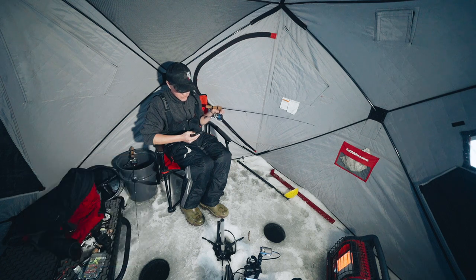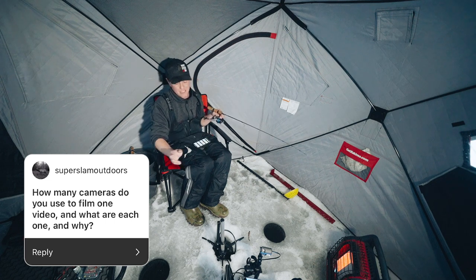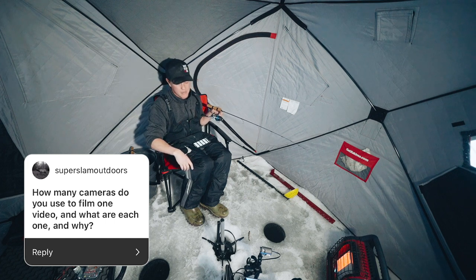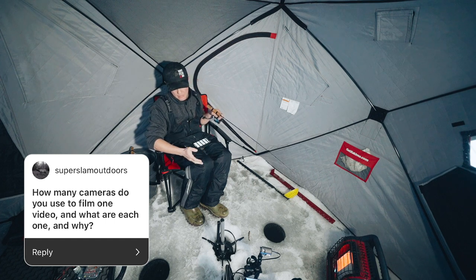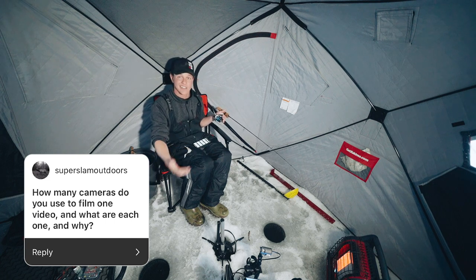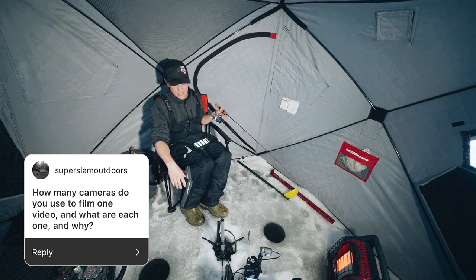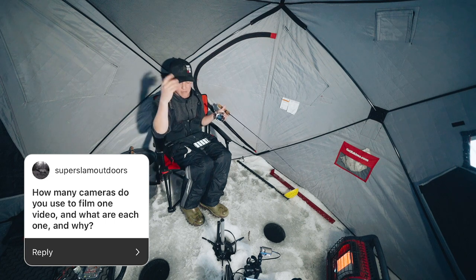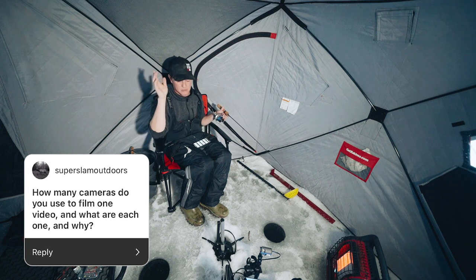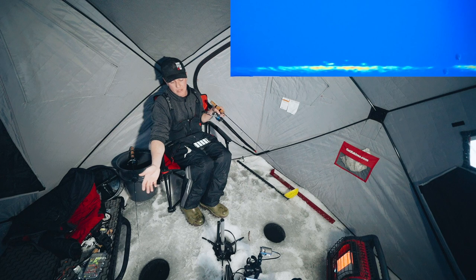Super Slam Outdoors asks how many cameras I use to film one video. In this scenario, super basic: I have a Sony a7 III with a Rode VideoMic Pro Plus on a tripod, and a GoPro Hero 7 on a grip mount filming the screen. This is as basic as I will ever film. Sometimes when I just want to get out for a half day, that's the beauty of YouTube — I can decide how each video is. There are times I've filmed five or six days on a trip with drones, multiple cameras, time lapses, and slow-mo, and times where I just come out with a tripod and a camera and talk.